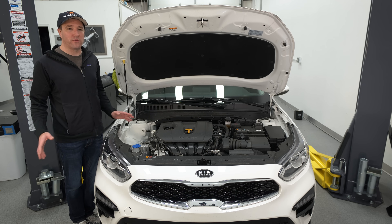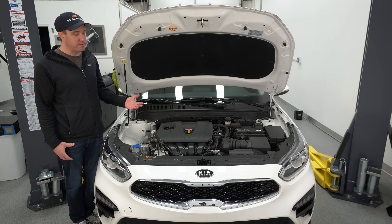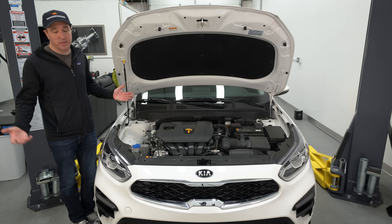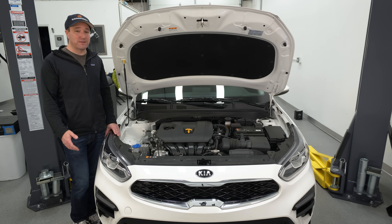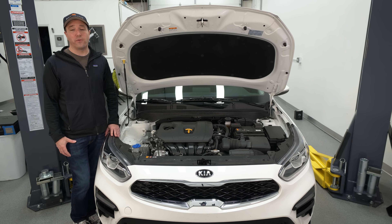Kia and Hyundai are really trying their best to make the small car still interesting and not vastly overcomplicated. They're still getting the fuel efficiency, the lower emissions, and putting it in a package that most people can afford. So hats off to them again, much like I said with the Kia Rio. Let's get on the road.